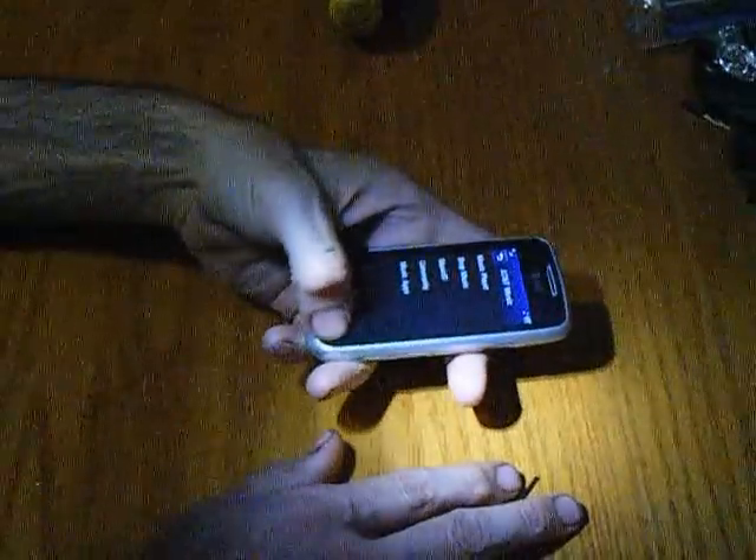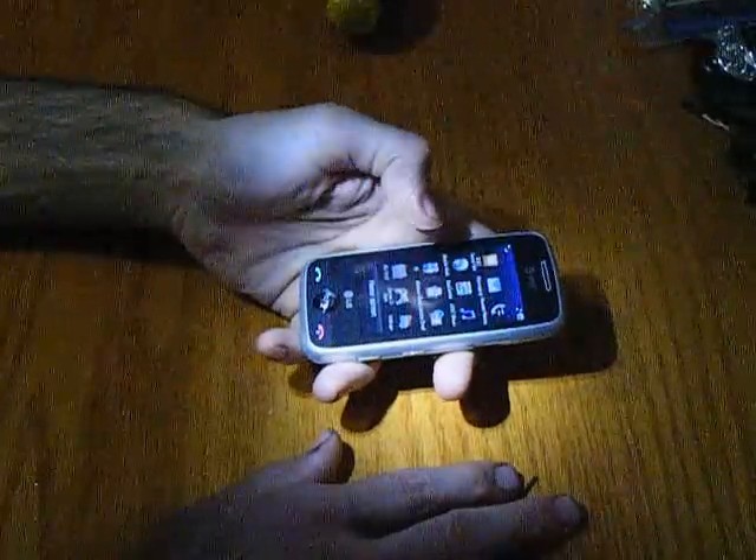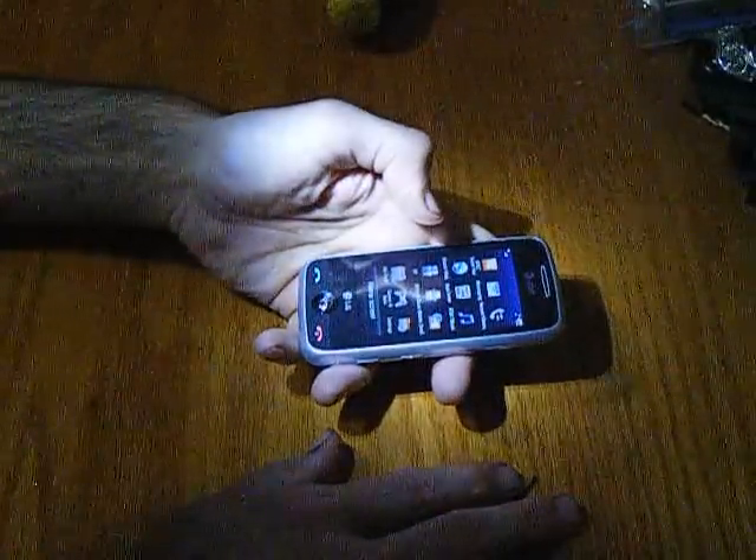Half of these links are just links to get you back to AT&T's website so you can buy stuff, but obviously that's what they want you to do.